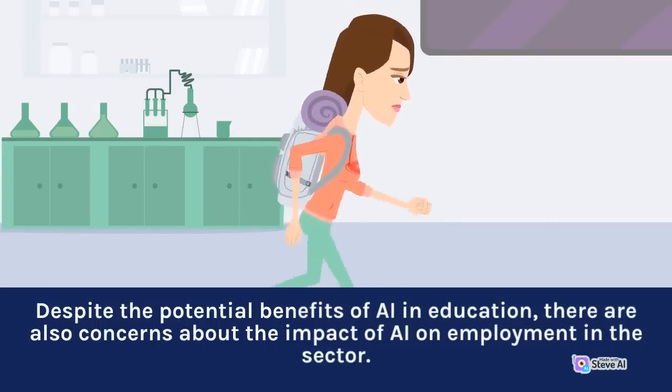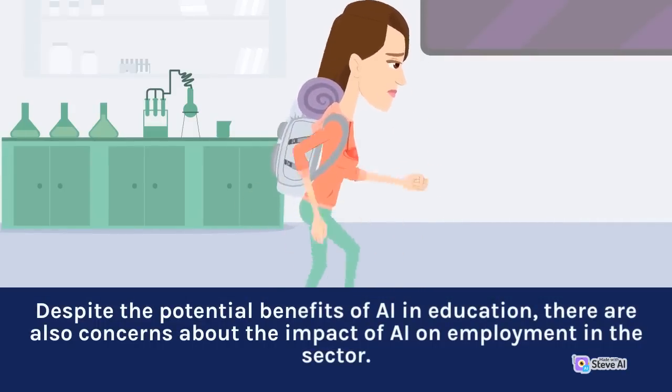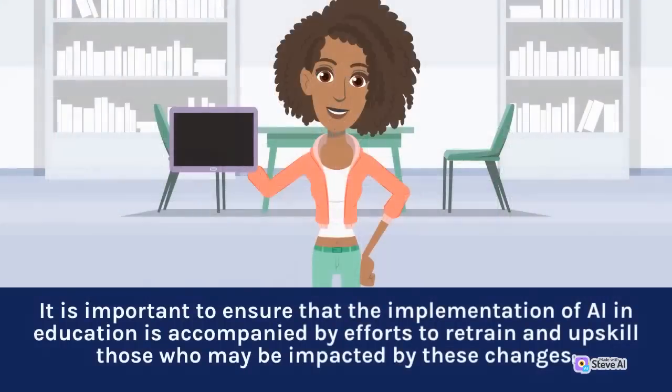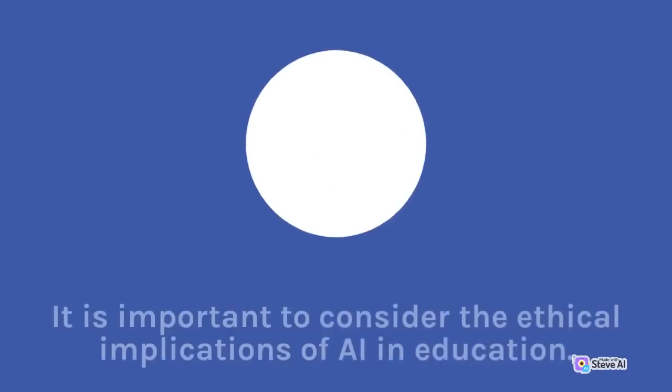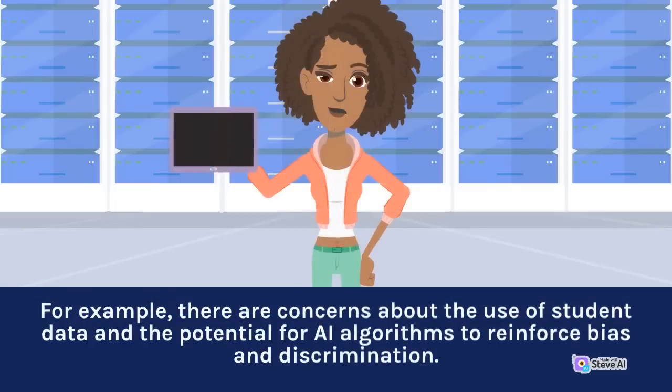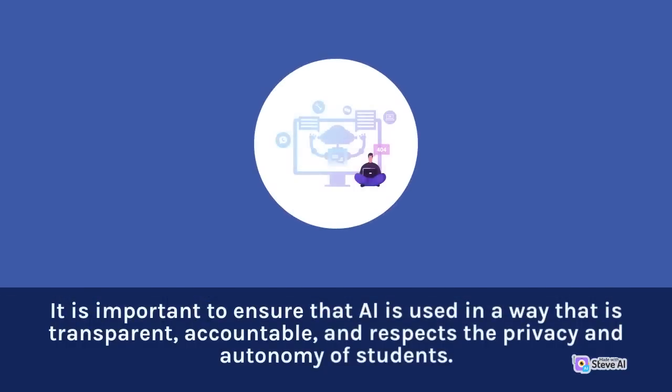Despite the potential benefits of AI in education, there are also concerns about the impact of AI on employment in the sector. As AI-powered educational tools and platforms become more widespread, there is a risk that they may lead to job losses for teachers and other educational professionals. It is important to ensure that the implementation of AI in education is accompanied by efforts to retrain and upskill those who may be impacted by these changes. It is also important to consider the ethical implications of AI in education — there are concerns about the use of student data and the potential for AI algorithms to reinforce bias and discrimination. It is important to ensure that AI is used in a way that is transparent, accountable, and respects the privacy and autonomy of students.